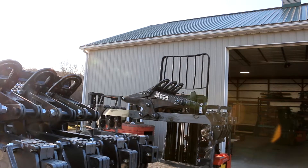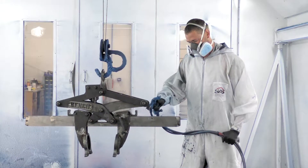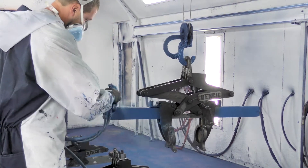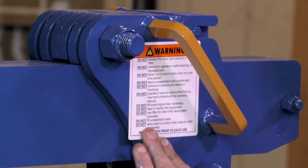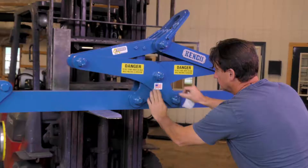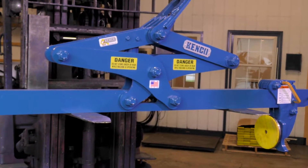Once approved, the lifter is sent to the paint shop where it receives a protective finish, and then on to the shipping department for labeling and final details.